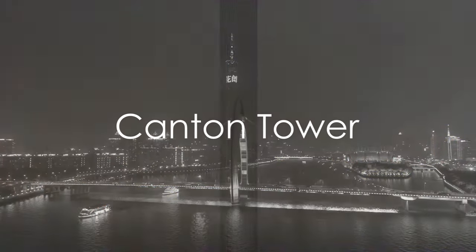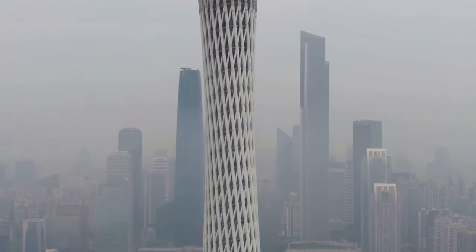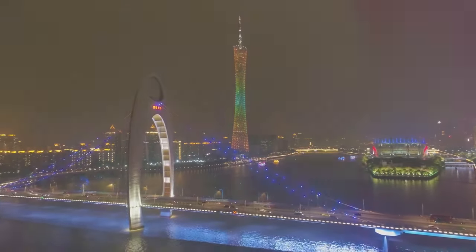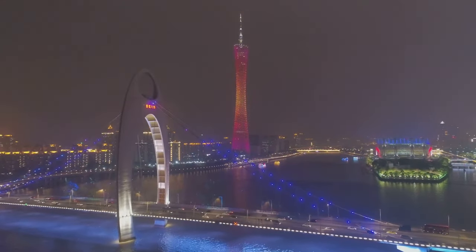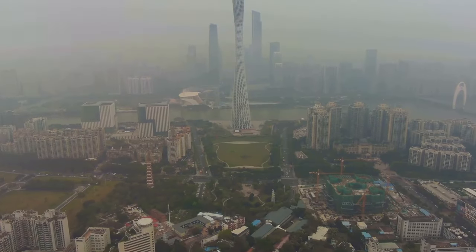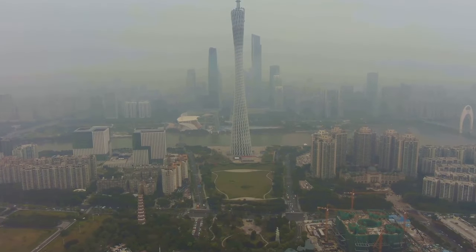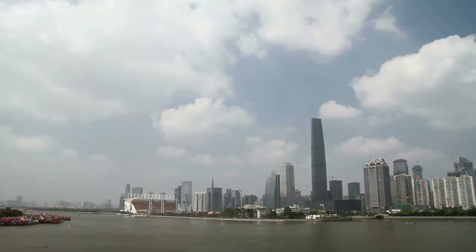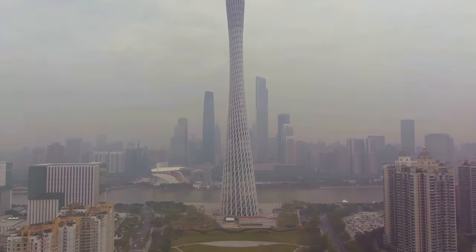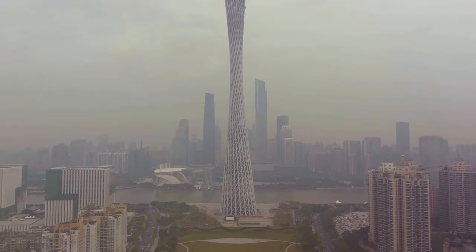First on our list is the Canton Tower. This architectural marvel, with its unique twisted shape, stands tall and proud in the Guangzhou skyline. The tower is a testament to the city's modernity, blending seamlessly with the traditional culture it's rooted in. As you ascend to the observation deck, you're greeted with a breathtaking panorama of Guangzhou. The city stretches out before your eyes, a stunning tapestry of old and new. If you want to see Guangzhou from a bird's eye view, the Canton Tower is a must-visit.